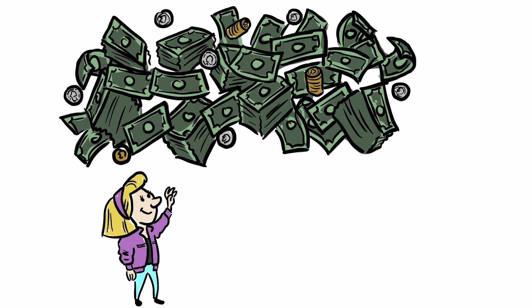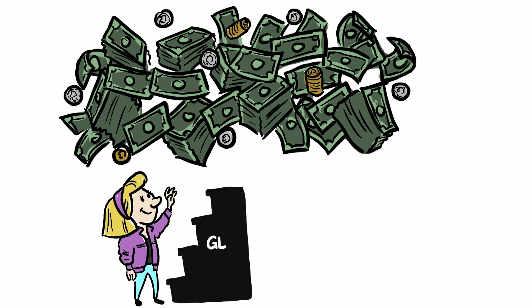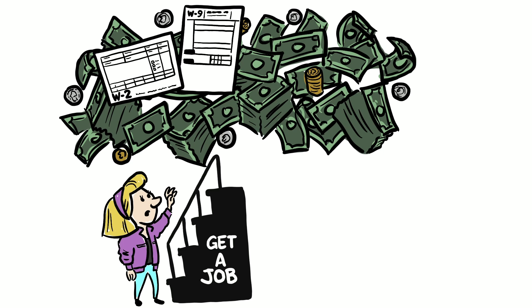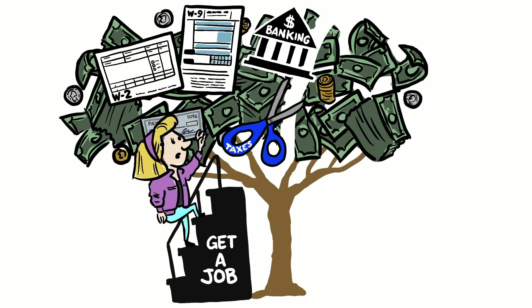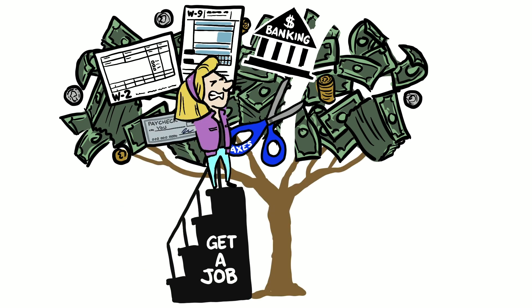Money. We all know what to do with it, but do you know how to get a job to make it? What a W-2 or W-9 is? Or how taxes work? Or how banking and payments work on payday? Today we're talking money. And when you have a job it can be a little more complicated than just shaking the money tree. But after this video you'll understand all the above. Let's take a look.